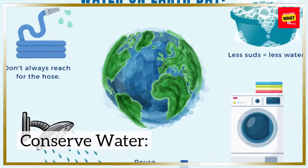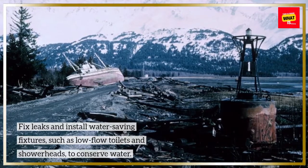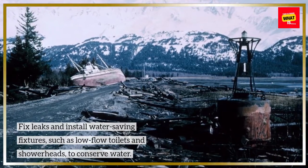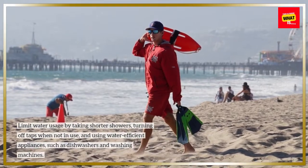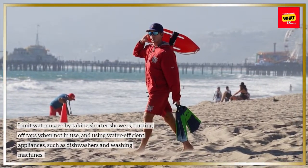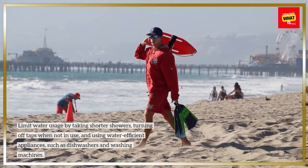Conserve water. Fix leaks and install water-saving fixtures, such as low-flow toilets and showerheads, to conserve water. Limit water usage by taking shorter showers, turning off taps when not in use, and using water-efficient appliances such as dishwashers and washing machines.